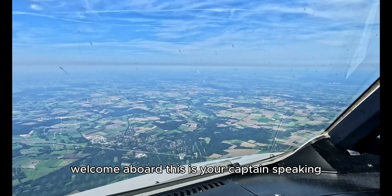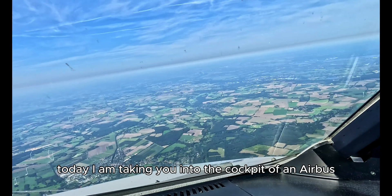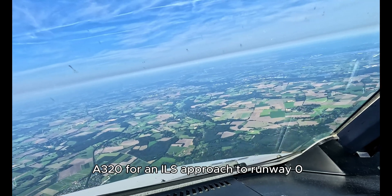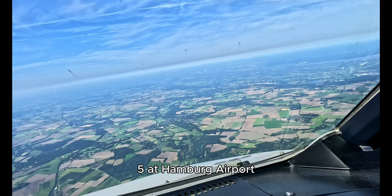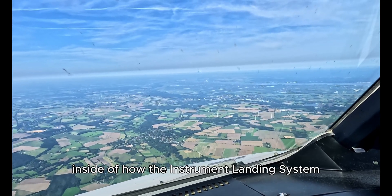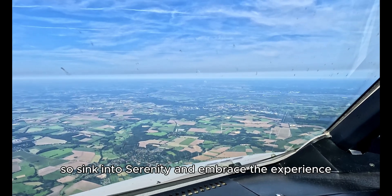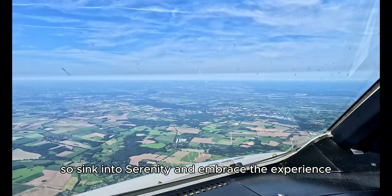Welcome aboard, this is your captain speaking. Today I am taking you into the cockpit of an Airbus A320 for an ILS approach to runway 05 at Hamburg airport. We will fly above the Airbus factory and I will give a brief insight of how the instrument landing system ILS works. Sink into serenity and embrace the experience.